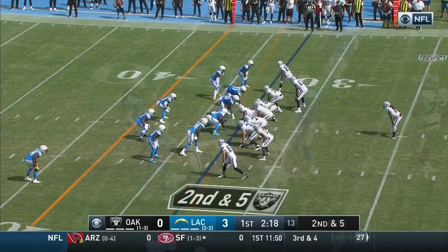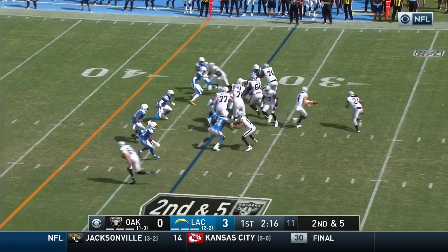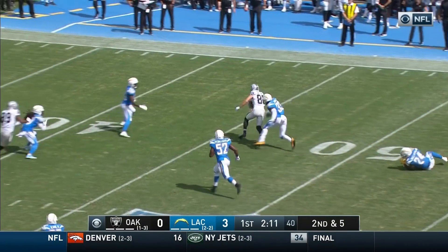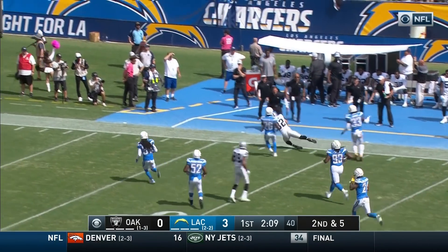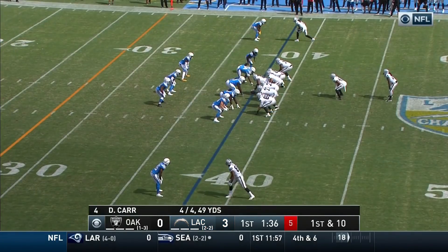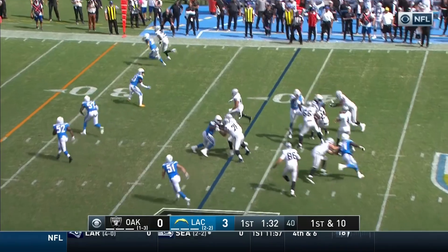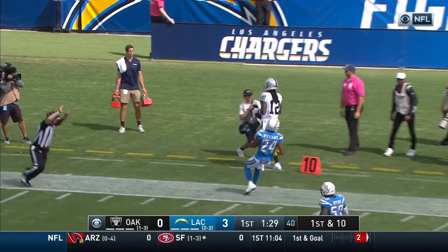Quick snap, complete — look at three receivers over 250 yards. Carr over the middle to Jordy Nelson. Nelson across midfield, Nelson inside the 40 and out of bounds. Carr down the sideline — it is caught.